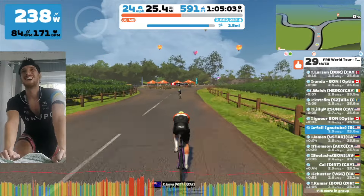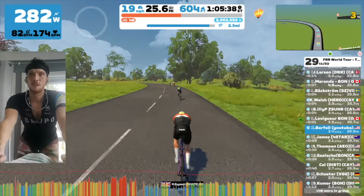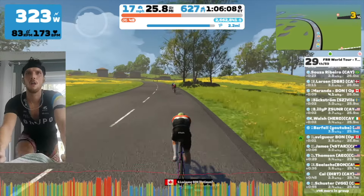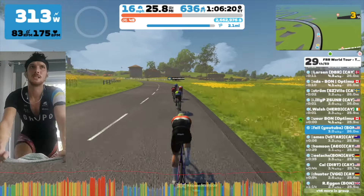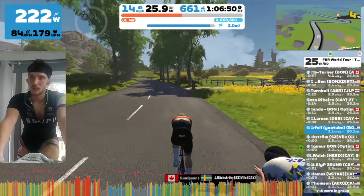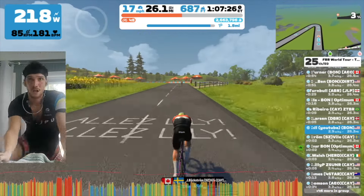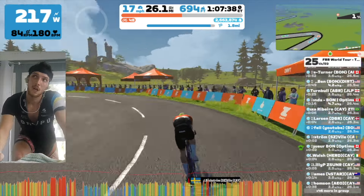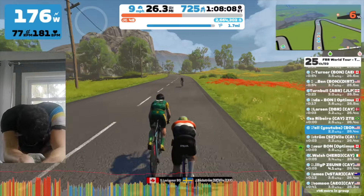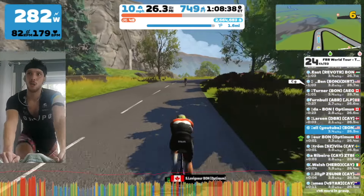Here we are winding it down, going into the Petite KOM right about now. I was able to ramp up the power ever so slightly, keeping the cadence up. If you've been watching this channel, you may have seen my climb portal videos from earlier in the fall — I did a lot of climb portals and they really taught me how to climb and how to pace climbs.